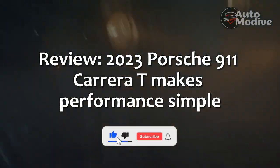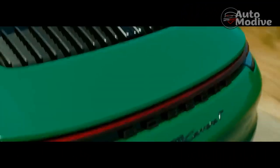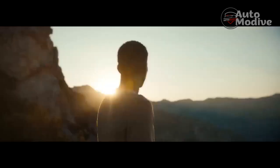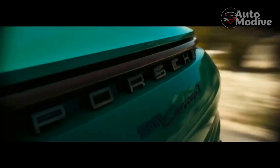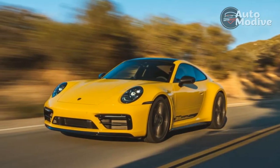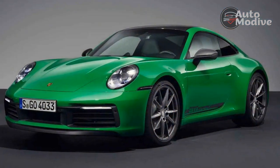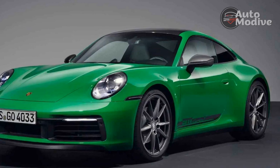Review: 2023 Porsche 911 Carrera T makes performance simple. Enthusiasts who don't want to spend $140,000 on a Porsche 911 can rejoice because the 911 Carrera T is back for 2023. Its build configurator is simple, its packaging is delightfully pure, and at $118,050 including destination, it borders on reasonably priced — well, for a 911.